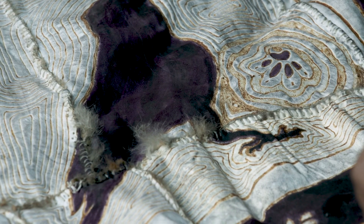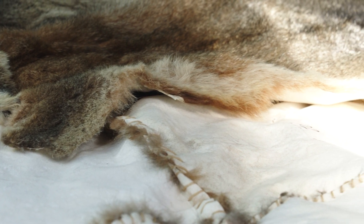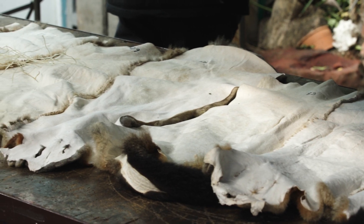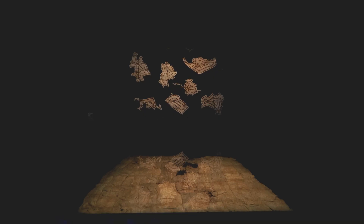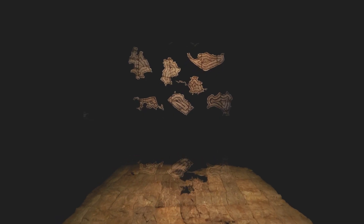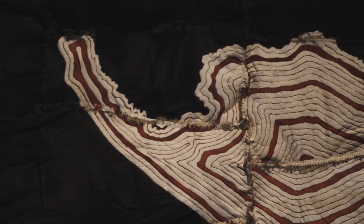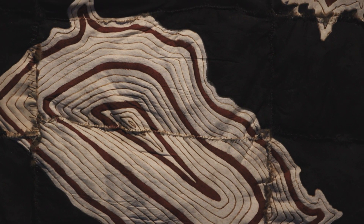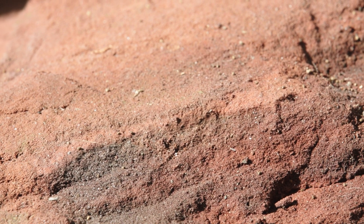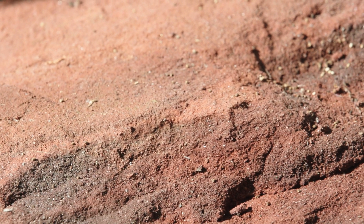Traditionally possum skin cloaks were etched with a mussel shell, possum jaw bone, or kangaroo incisor teeth. But today, because the pelts have been chemically tanned, we use a burning tool to scorch our designs into the cloak. We also use wattle resin mixed with ochre to make the colourful paint that goes onto the cloak.